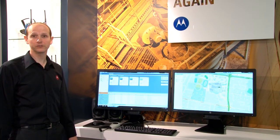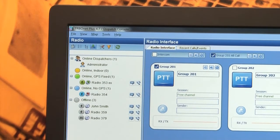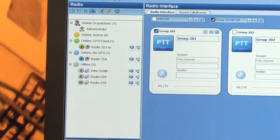The radio window shows the status of all the radios in the system. We have green for showing that a radio is online with a GPS fix, blue for the radio is online with no GPS fix, and grey indicating that it is offline.